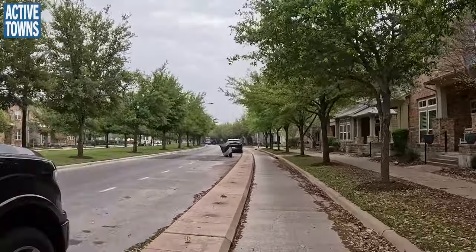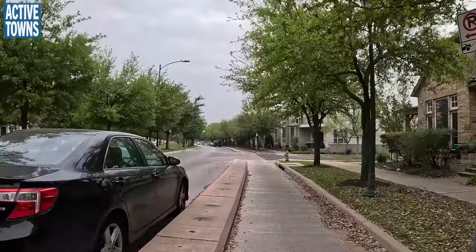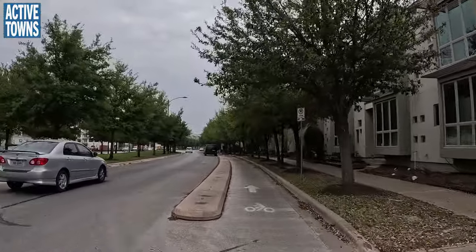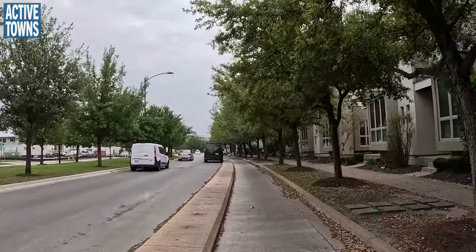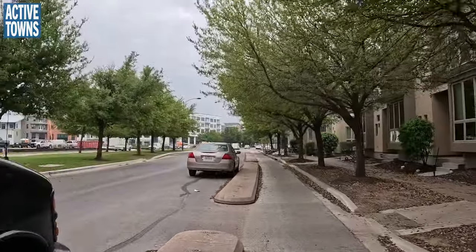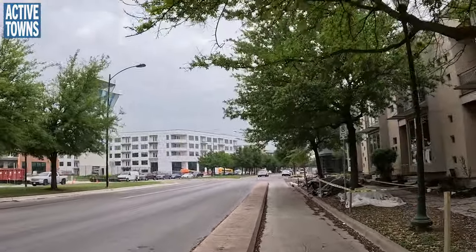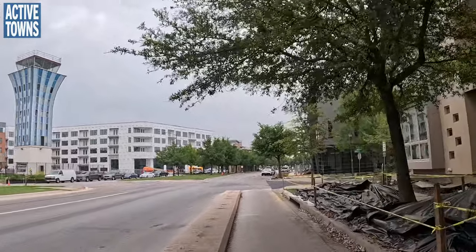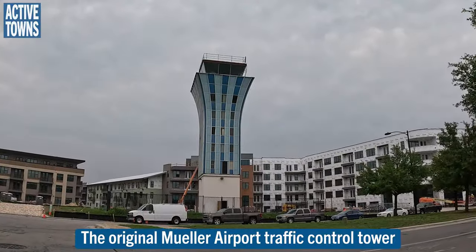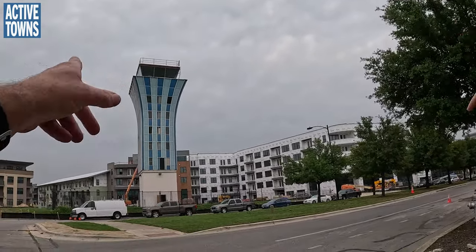I'd probably opt for a raised crossing there to make it clear who has priority. I know I'm nitpicking - but a lot of this stuff has been in for almost a decade. When you start nitpicking you go, if we did this again, this would be at the continuous elevation level of the sidewalk, we'd have rain gardens planted here. We'll pull over and stop for a second. That's the old airport tower - that's the tower Preston was referring to.